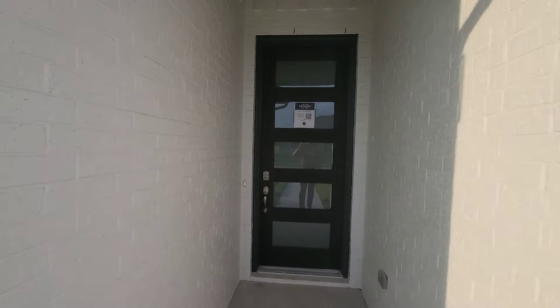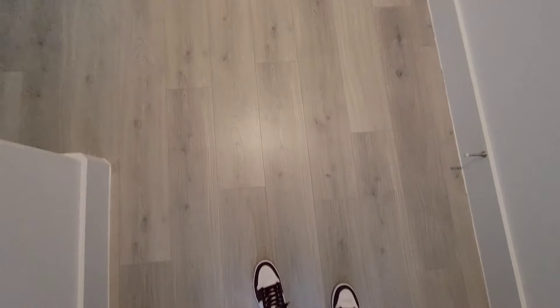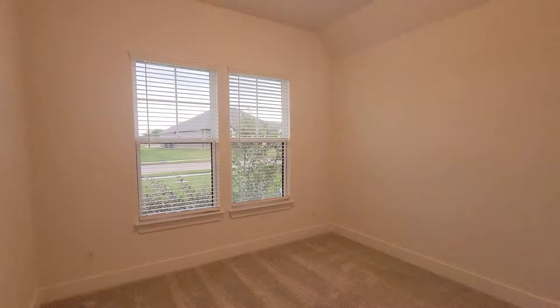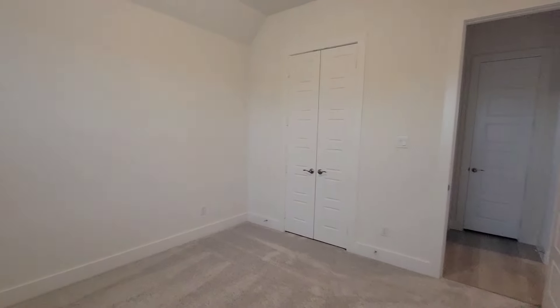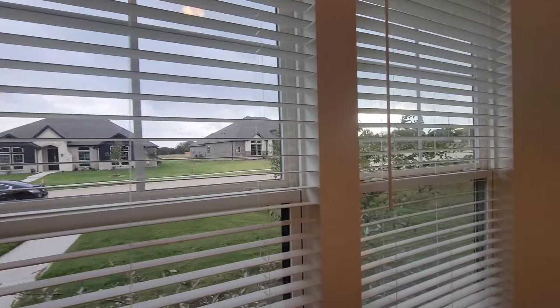If you like it, leave me a comment. If you don't, hey, it's all good — leave me a comment too. This nice entry right here. To my left you have your first bedroom right here on the front. Nice bedroom right here, good view of the front yard.